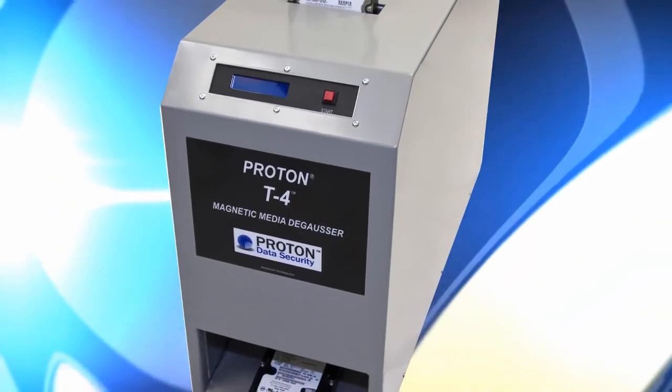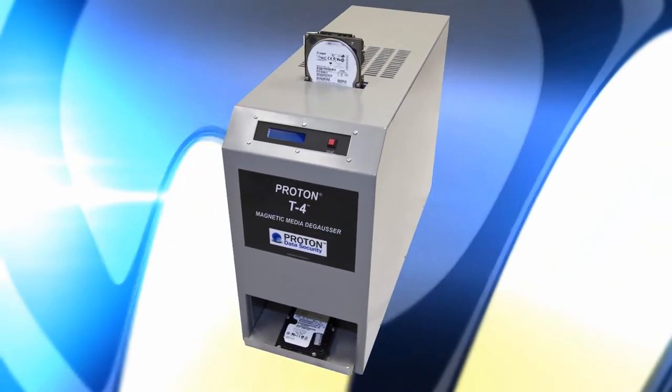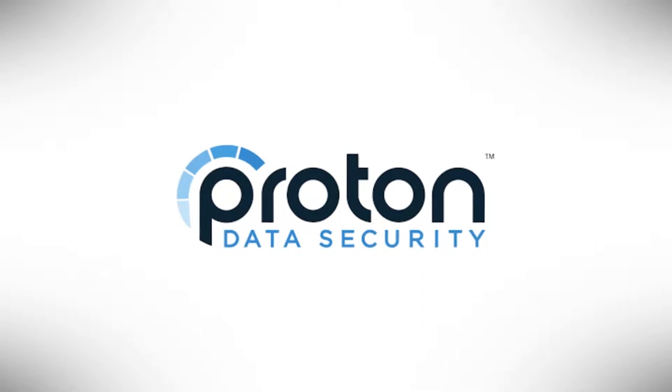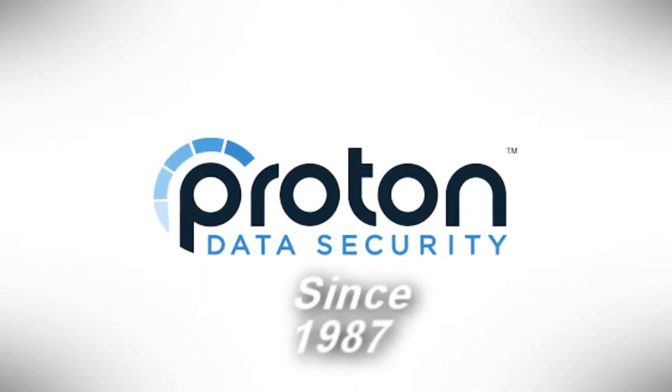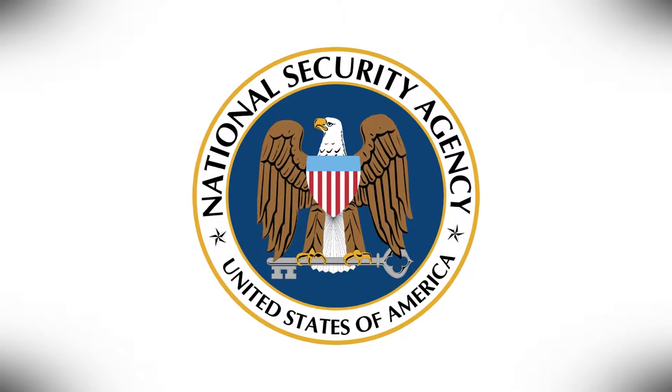Nine-to-Five Computer, your premium supplier for new, used, and refurbished computer peripherals since 1979. This video features the Proton T4 hard drive degausser. Proton Data Security has been providing hard drive erasure and data destruction products since 1987.